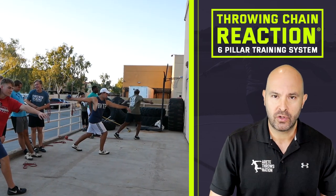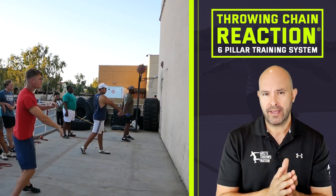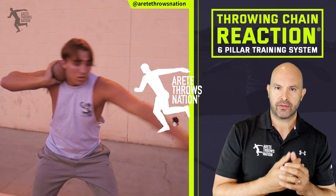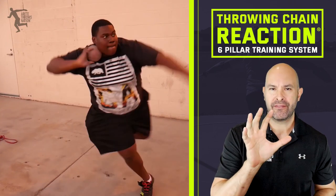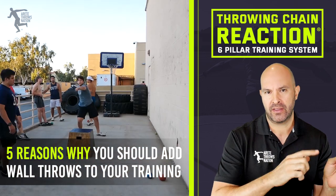Hey everybody, it's Eric Johnson from Air Today Throws Nation. In today's video, we're going to go through five reasons why I think you should be incorporating wall throws into your training in the offseason.